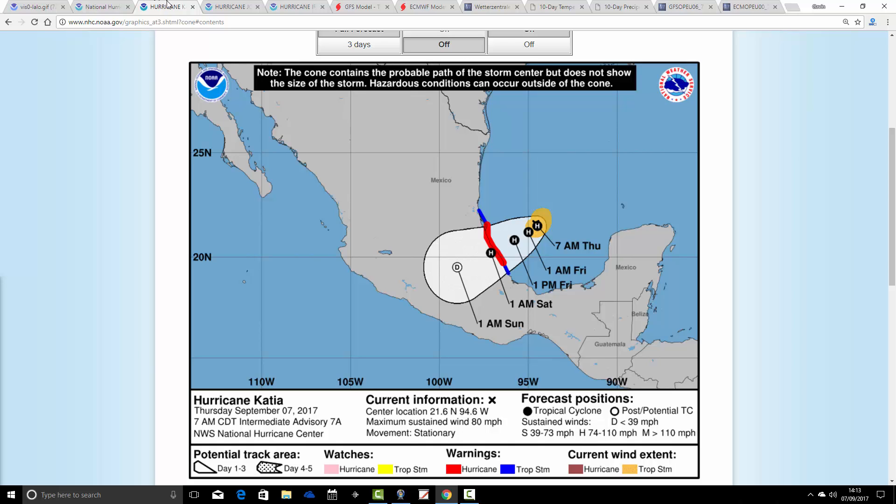This is how we're forecast to go with Katia in the coming days. The current position of Category 1 Hurricane Katia is just there — it's forecast to move into Mexico through the next few days. By the start of the weekend it's just moving into the eastern coast of Mexico, and then through Sunday into the central part of Mexico, by which time it's gone rapidly back to a tropical depression. As soon as it moves inland it's going to lose its energy and identity and weaken very rapidly. Nevertheless, being a Category 1 hurricane, it will be producing tremendous amounts of rain and some very strong winds for that part of Mexico.